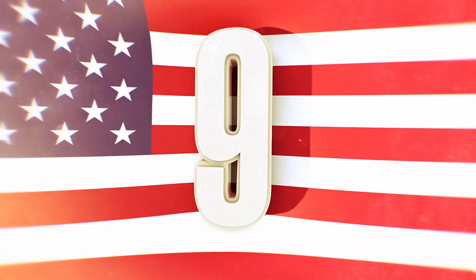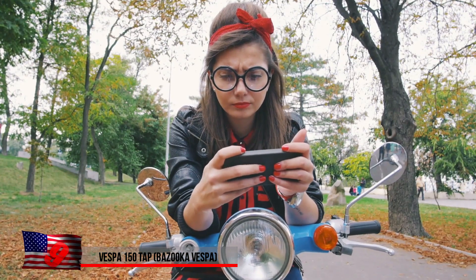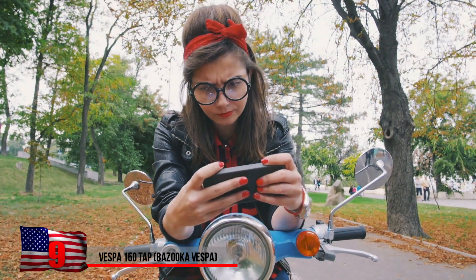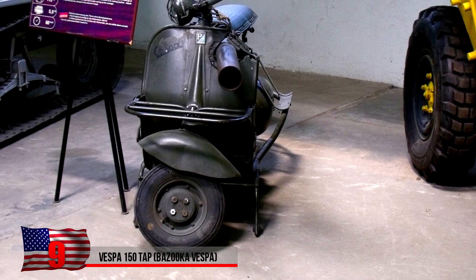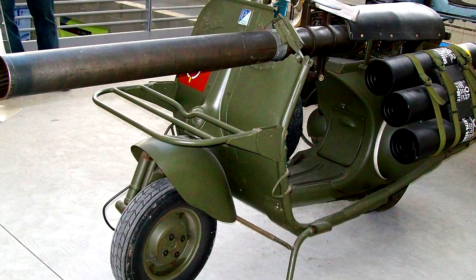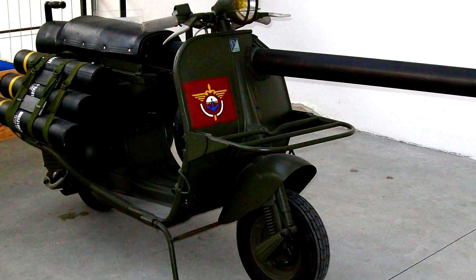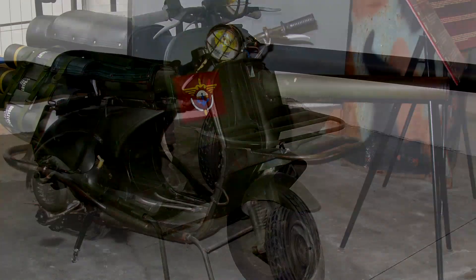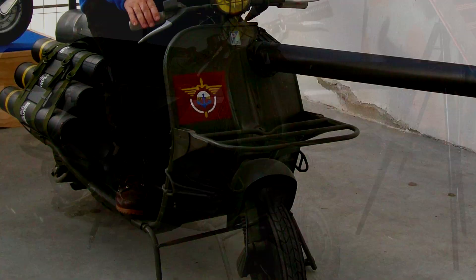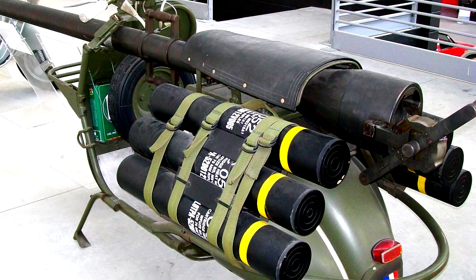The Vespa 150 TAP Bazooka Vespa. The Italian company Vespa is best known for producing its famous scooters, but in 1956 a French vehicle manufacturer licensed by Vespa designed this model for use by paratroopers. Unlike the civilian version, this model came with a completely mounted 75mm recoilless anti-armor cannon. While it looks like the cannon could be fired while riding, the driver would actually have to stop the vehicle and mount the cannon on a tripod, which was provided with the scooter.